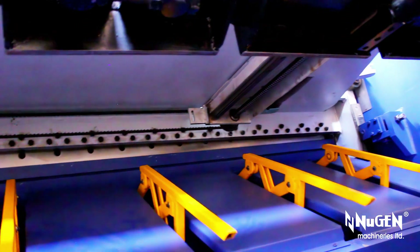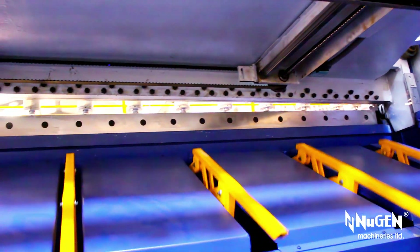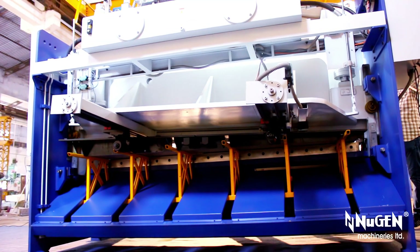RSS, or the rear sheet support, allows to effortlessly move the cut workpieces as per the requirements.